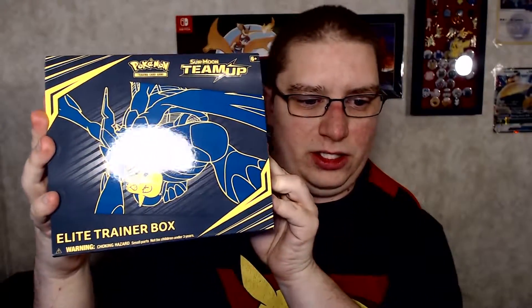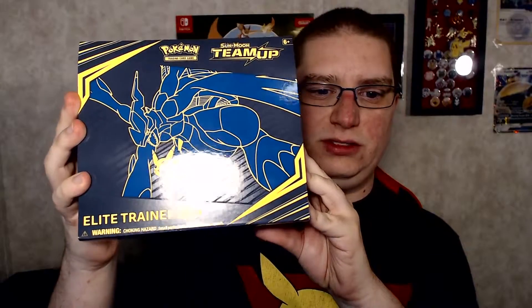In the packs, we got an Eevee Chansey kind of tin-looking thing here — it's super cool. I did take the plastics off; this did come with plastic on. I took it off for easy access. And then we got a Team Up Elite Trainer Box. I'm gonna have to put it off to the side because of the light behind — you can see the glare. Also, she gave me a thank you note that came with an Eevee signed by her.